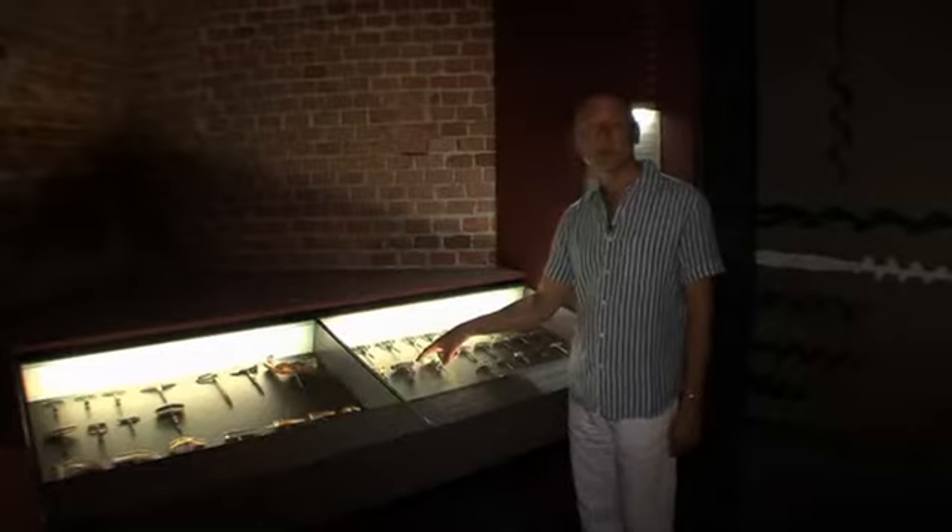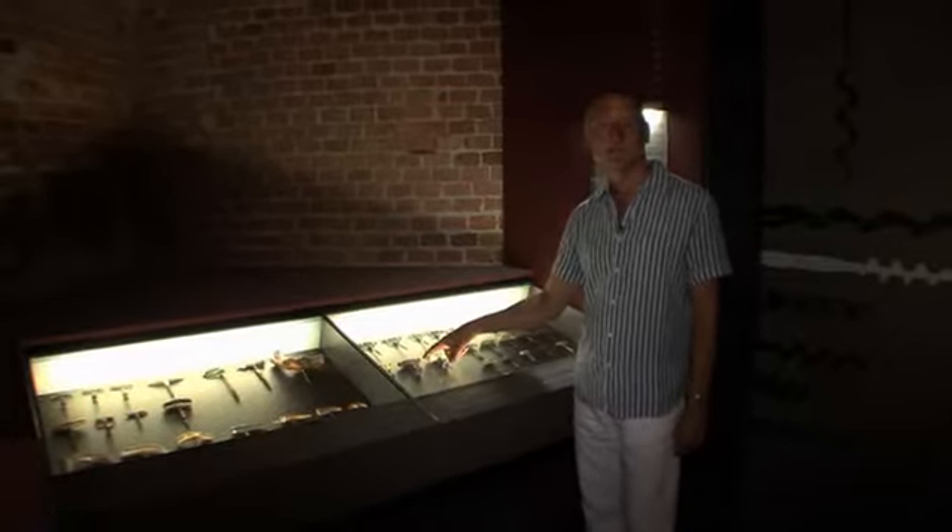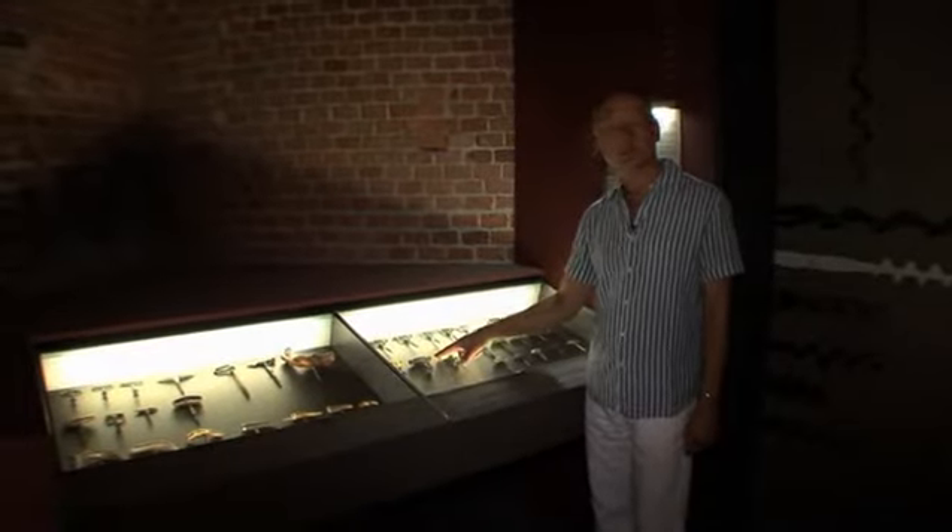Ad esempio, questo qui è un cavatappi da profumi in miniatura. È fatto in avorio e in acciaio, e serviva alle nobili donne della fine del 1600 e dell'inizio del 1700. È il primo cavatappi brevettato in Inghilterra da Samuel Henshaw nel 1795.